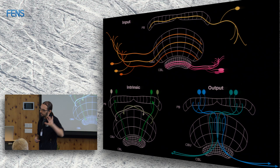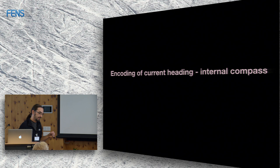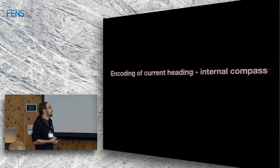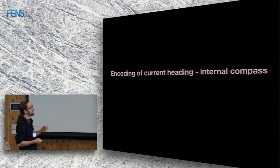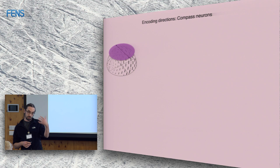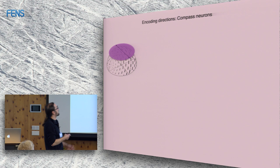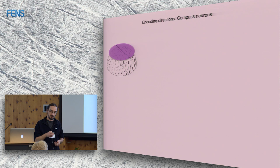The next question is: how does the animal know where it's heading — what's the compass and how is it represented in the brain? This was first found by looking at polarized light. As a quick reminder, polarized light oscillates in one direction, and the plane of polarization in blue skylight contains information about where the sun is. The e-vector is oriented perpendicular to the sun's azimuth, so it can be used as a compass cue even if you can't see the sun directly.